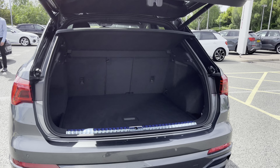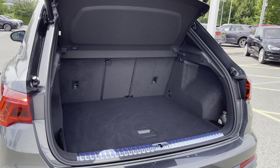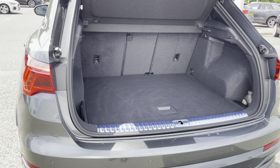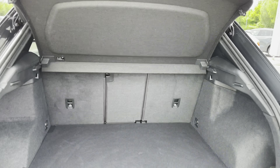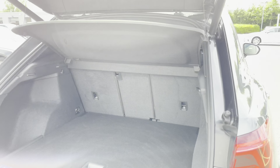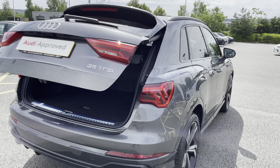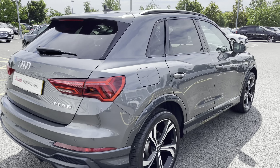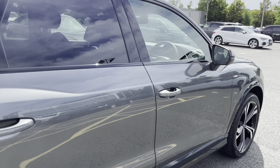We have the power operated tailgate, which means the boot lid will open and close automatically either by pressing a button on the key fob or the button on the boot itself. The Q3 has a very spacious boot, and this Q3 has full Audi service history and is in great condition.